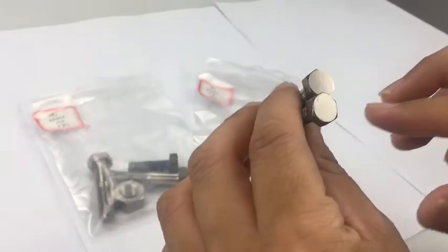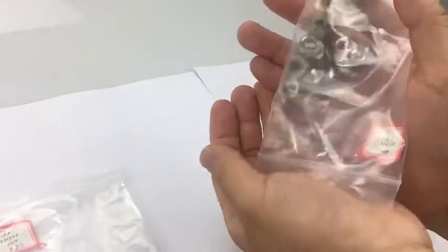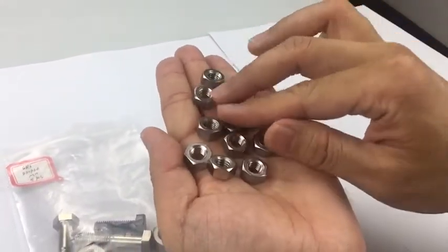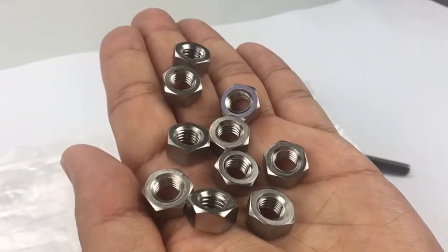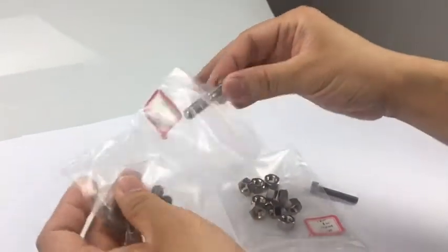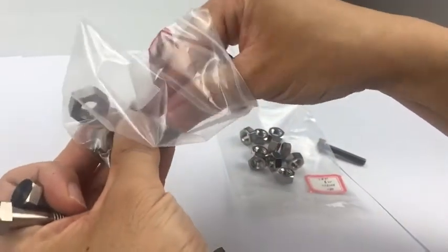These are screws — we use the hot forging making method to achieve high mechanical properties. This is a hex nut in DIN934. Look at these screws: very polished and very beautiful, which is also highlighted by our customers. And this M10 screw — look at this one.